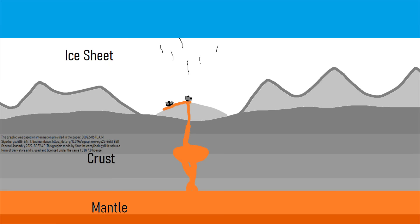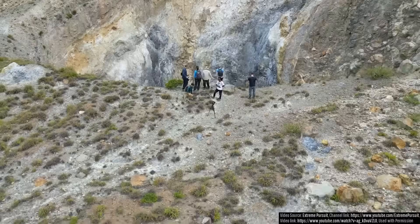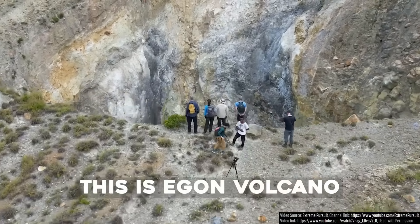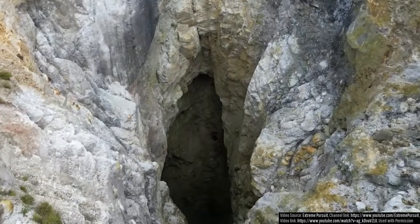Have you ever wondered what is inside a volcano buried beneath the ground? That is exactly what we will be showing in today's video, and this will not be done through two-dimensional graphics or CGI, but rather actual footage from a drone as filmed by and courteously provided by the Extreme Pursuit YouTube channel.